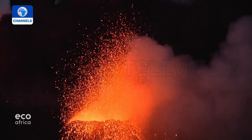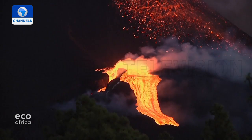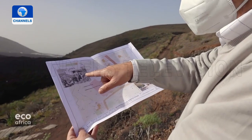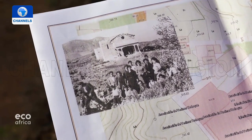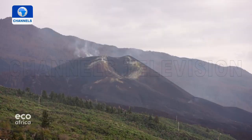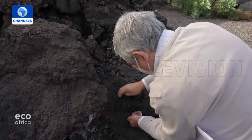The eruption of the Cumbre Vieja volcano has changed the lives of Garitano and thousands of Palmeros forever. The lava has been destroying buildings and livelihoods. The architect wants to rebuild Todoque right where it once was, but on top of the lava. The whole of Todoque has been geolocated digitally. Though complicated, he envisions a new landscape. Meanwhile, scientists on Tenerife are running tests to see if volcanic ash can be used to make cement for reconstruction.